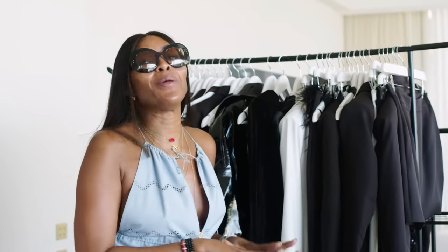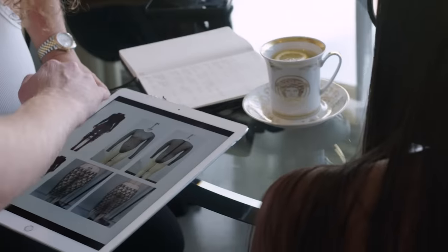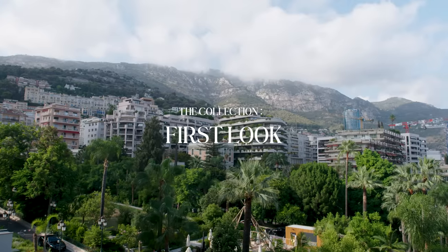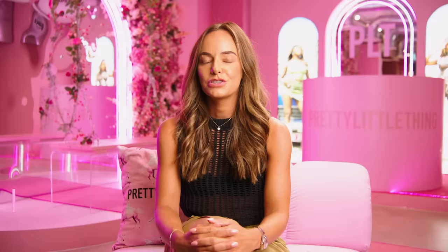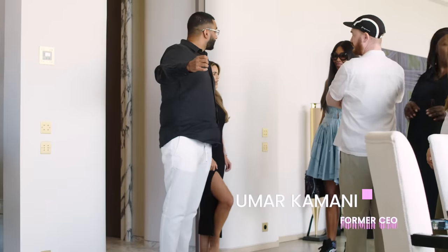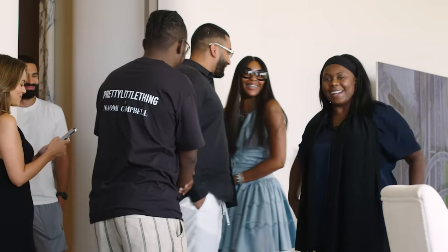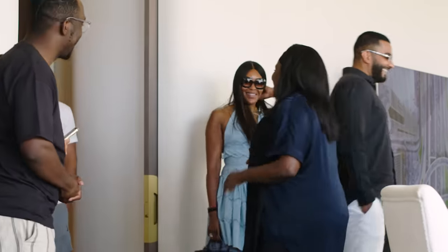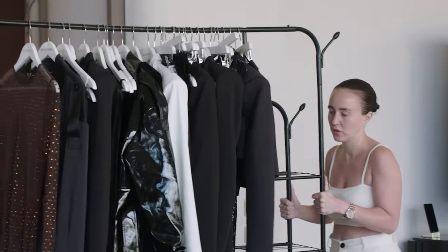I'm so excited for everyone to see this collection. This collaboration initially came about when our CEO Uma was introduced to Naomi through a mutual friend. The two of them really hit it off, and Uma came up with the idea of PLT collaborating with Naomi. We thought about what an amazing idea it would be to have such an iconic model collaborate with an e-commerce fashion brand at New York Fashion Week.